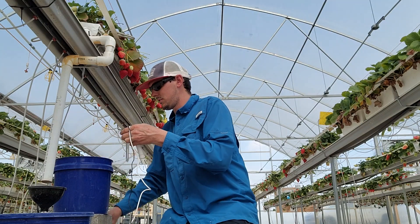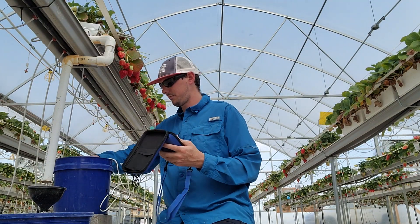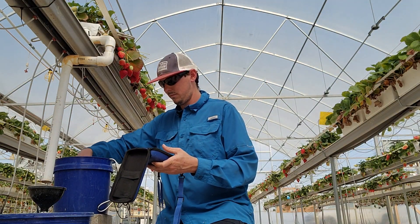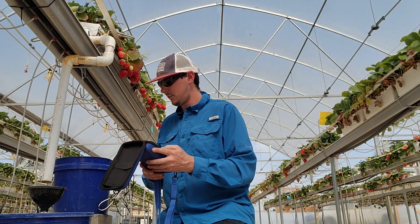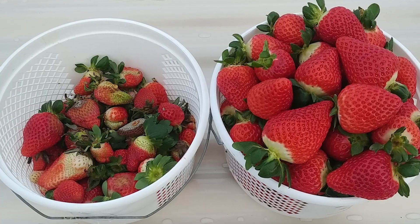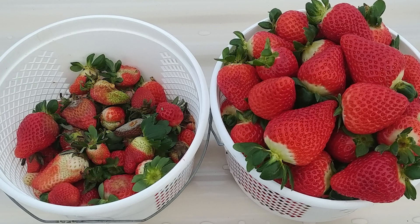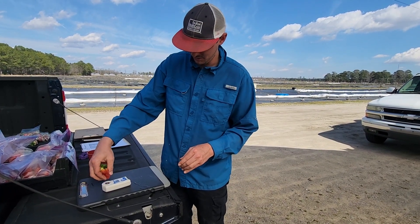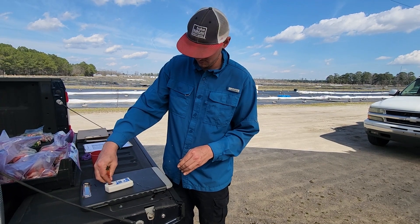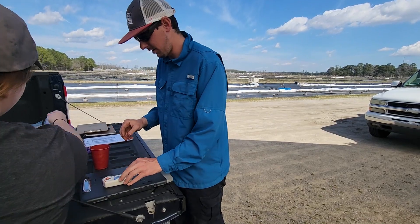We assessed a number of different parameters ranging from the Brix level of the fruit, to the pH and EC — which is the fertilizer content — of our substrates and drainage water, to the actual yield: the marketable versus the seconds or cull yield from each of our different replicates. We grew all of these plants inside a mid-tech strawberry greenhouse in eastern North Carolina, typical of our growing region.